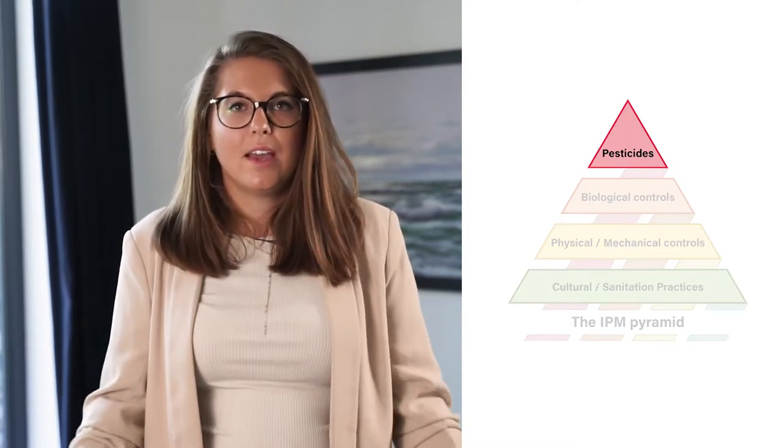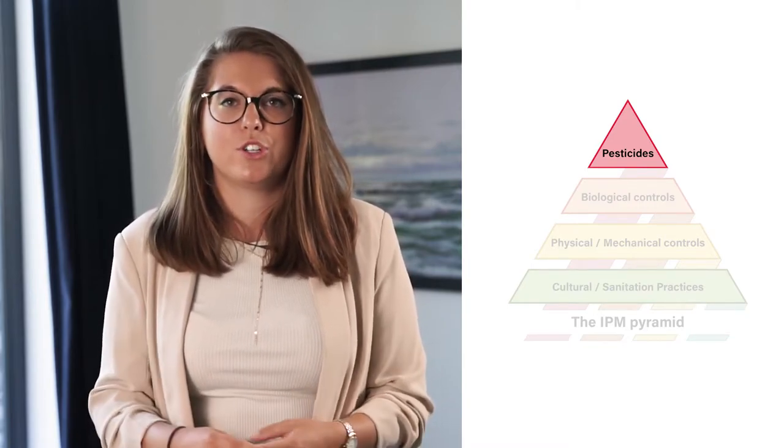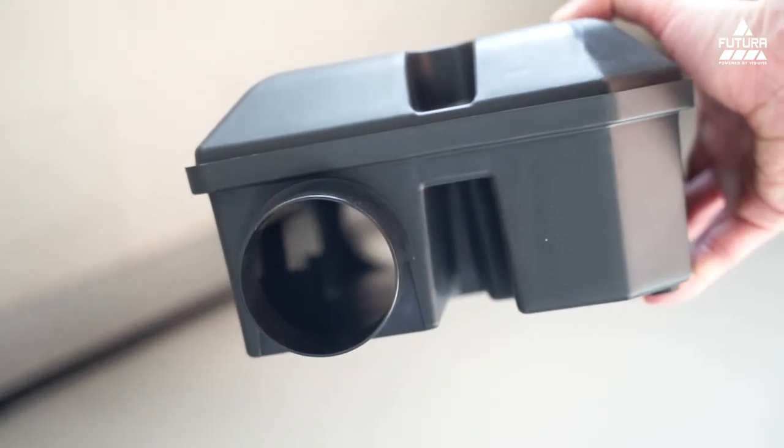Fourth, pesticides. In IPM, pesticides are used only when needed and in combination with other approaches for more effective long-term control. Pesticides are selected and applied in a way that minimizes their possible harm to people, non-target organisms and the environment. With IPM, you will use the most selective pesticide that will do the job and be the safest for other organisms and for air, soil and water quality.